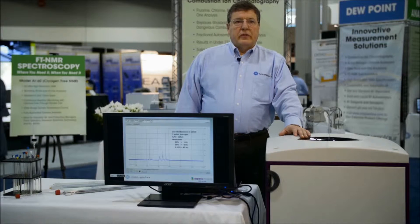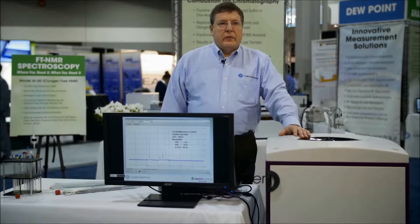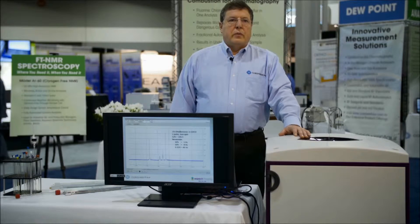This system now represents a strategic change in the use of NMR from the traditional analytical laboratory to the process laboratory, at-line in process plants and in pilot plants, and all the way to online systems. Its unique design enables complete functionality, automation, and user-friendliness to enable NMR spectroscopy to be used where you need it, when you need it.